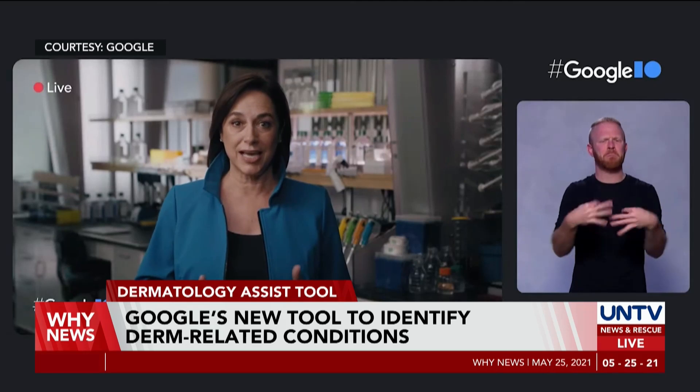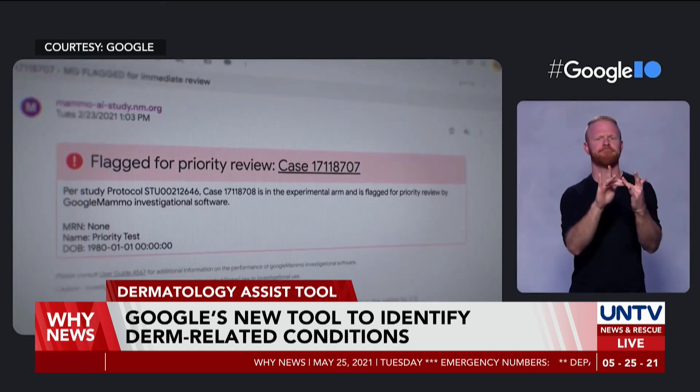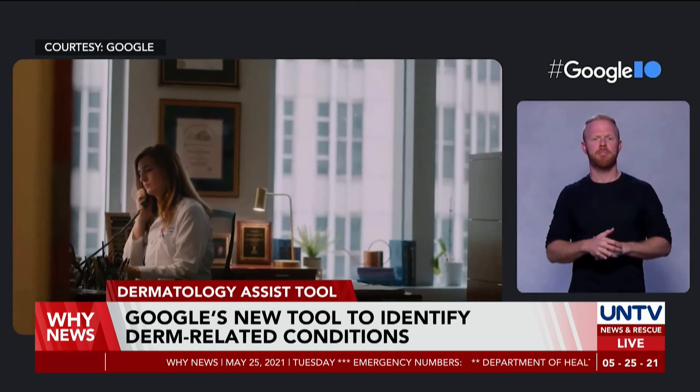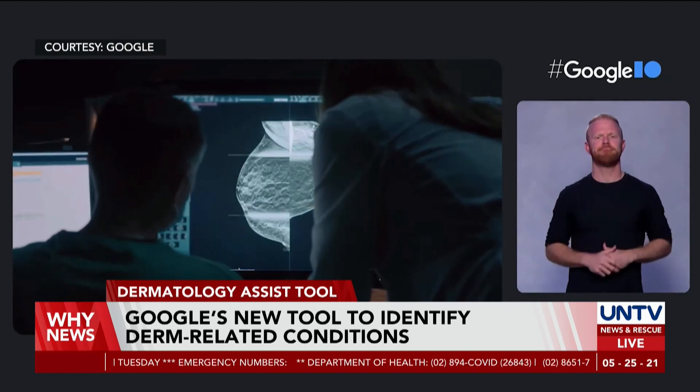we want everyone to have the highest quality care. Google revealed that they receive billions of queries each year related to derm-related conditions, and that there are not enough specialists to meet users' needs.